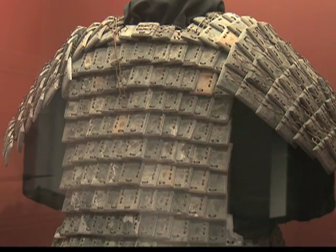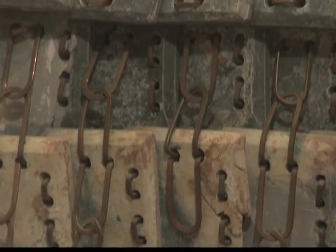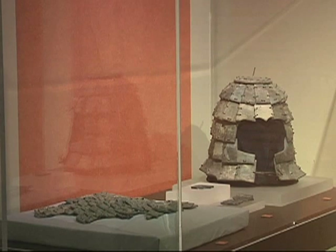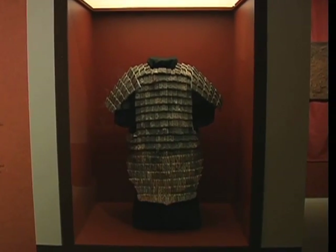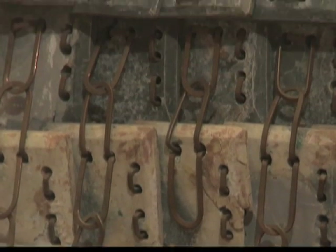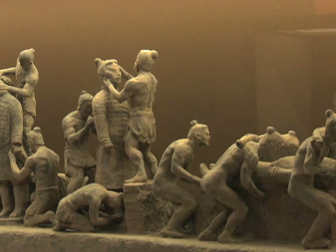One of the most amazing displays is this battle dress made from individual pieces of stone. The armor weighs 18 kg and the helmet another 3 kg. It is far heavier than normal armor because this wasn't made for real soldiers or the terracotta warriors, but rather for the spirits of soldiers who had already been killed on the battlefield.